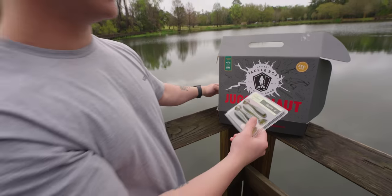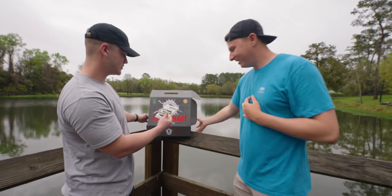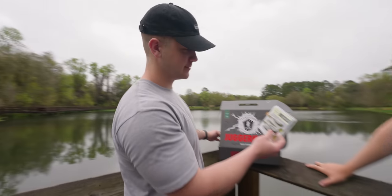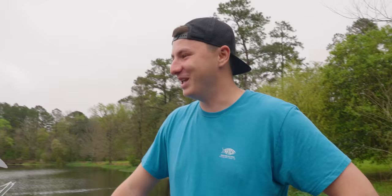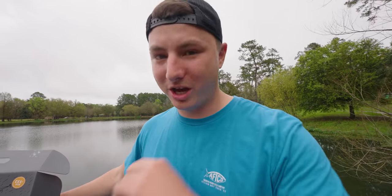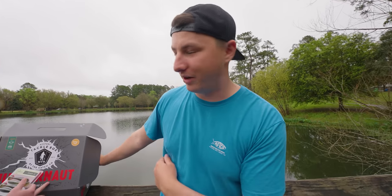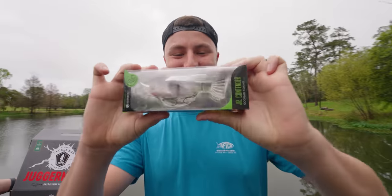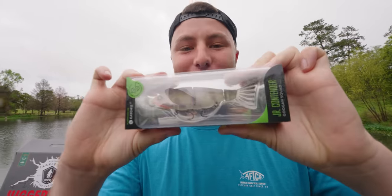Jason pulls a little paddle tail swim bait — little paddle action on the back. Especially spring and fall time when they're eating shad — spring the shad are smaller, fall they get bigger. The four-inch size is perfect for spring. Next I got the Junior Scout, which is actually one of my favorite little glide baits. I used to only throw big swim baits and just go all week chasing one bite — this is an awesome lure for that.